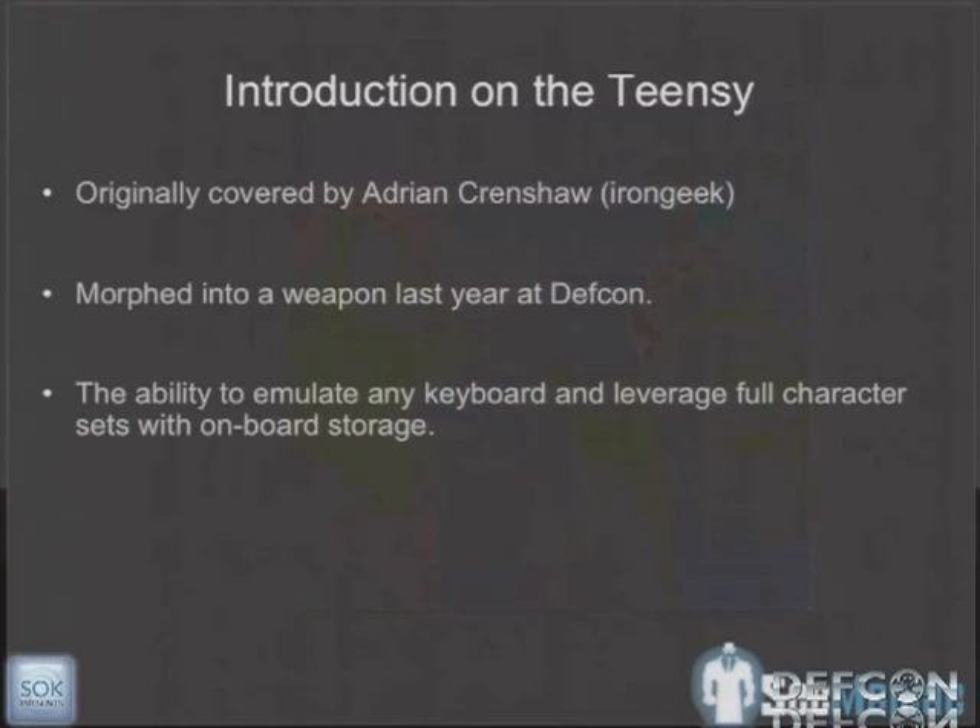A quick slight diversion: since we're talking about hardware hacking, one of the devices we used was called the Teensy device, which you can get from PRJC.com. Adrian Crenshaw, our IronGeek, found these little guys about a year ago. Josh Kelly and myself presented at Black Hat and DEF CON last year on it, and we've kind of expanded our research since. The Teensy is this little microcontroller — about this big.